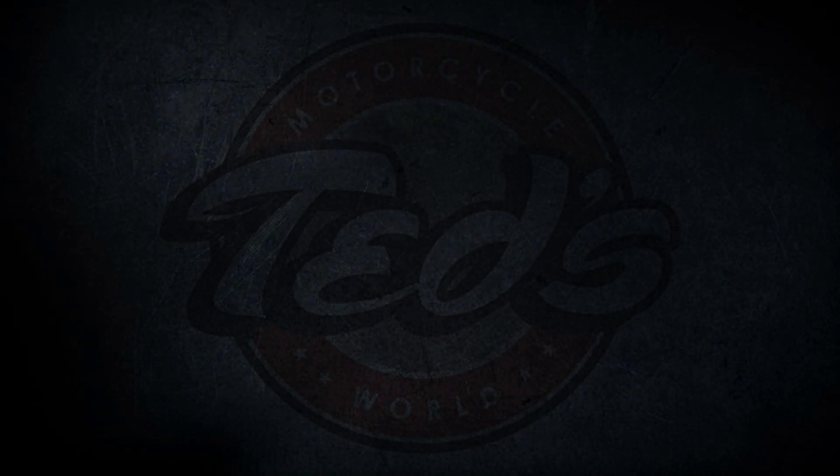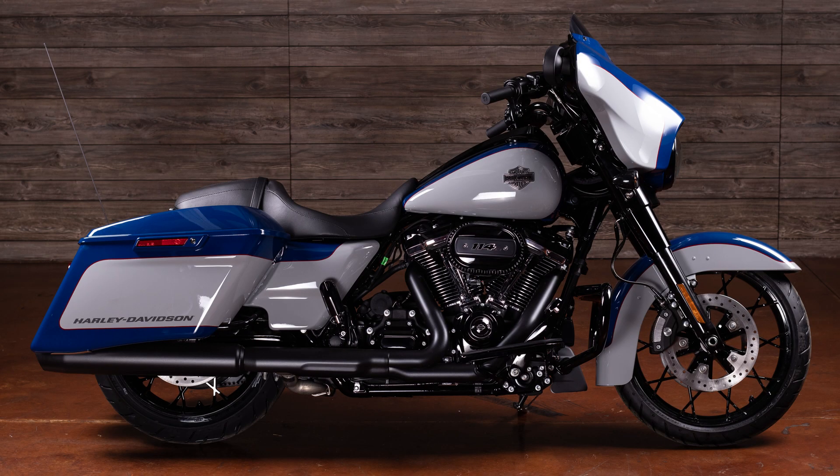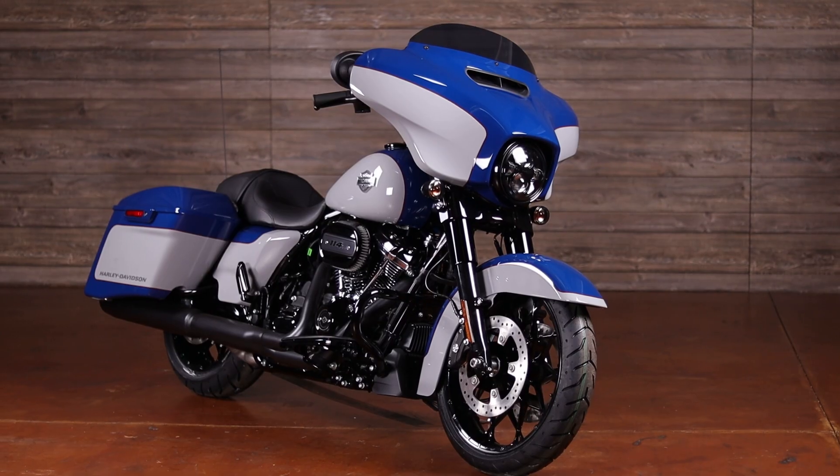Hey everybody, Ted's Motorcycle World here featuring a new, beautiful 2023 Street Glide Special. This one comes in an amazing bright billiard blue and billiard gray with black finish.